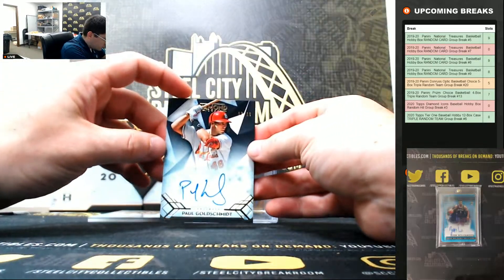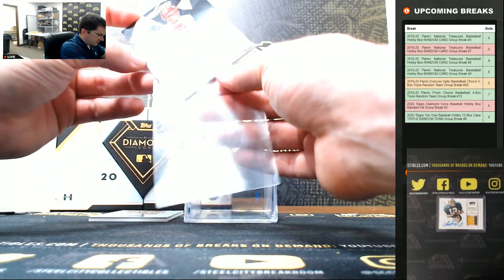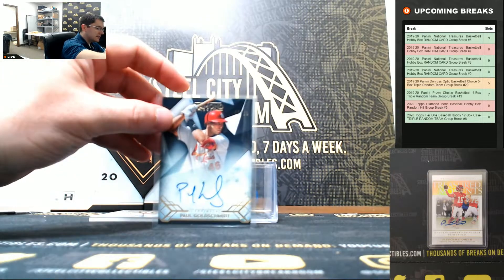Paul Goldschmidt, 2 of 10. There's Paul Goldschmidt.